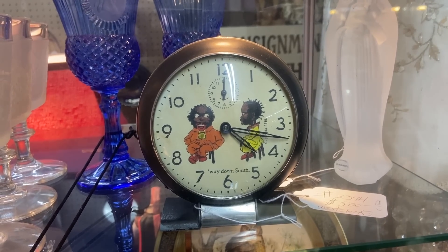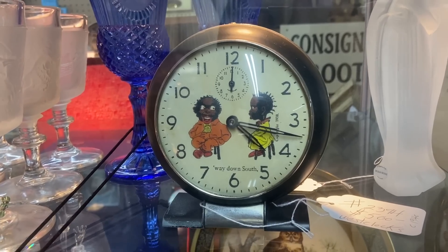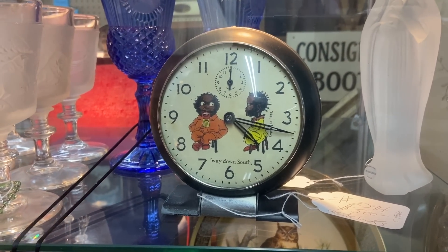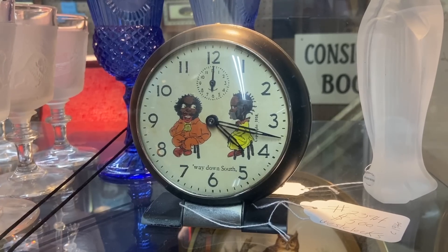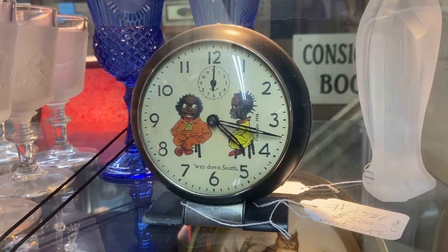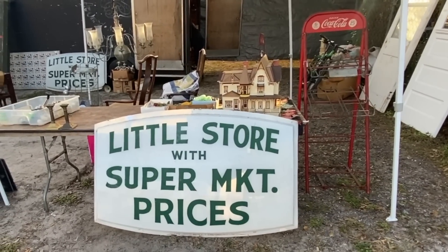I have never seen this version of the West Clock Big Ben with the 'way down south' — a very unflattering caricature, but a very valuable clock. This one's priced at $500. I have never seen this in all the years I've been a dealer, even in collections of Black Americana, so I have to think not many people bought these. It says copyright 1938 on the dial. Now if that just said thrift store prices, I'd have to have that. But that's really cool.